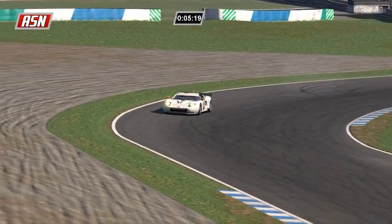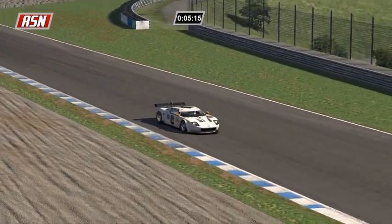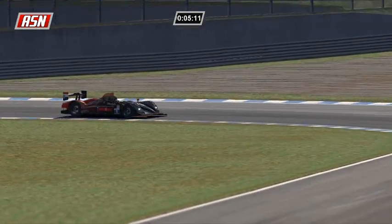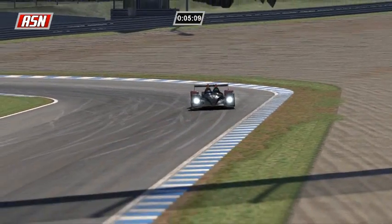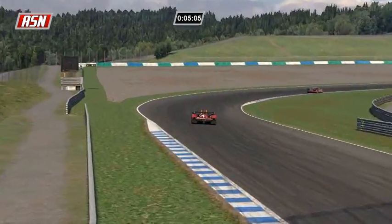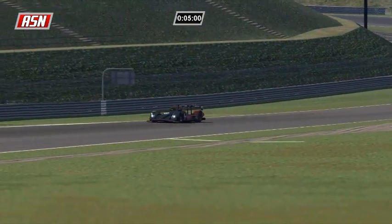Jonathan Hall loops it in turns two and three right in front of Paul Ilbrink, but no harm, no foul. IndyCar used to come here and race on the oval, but after the earthquakes - I believe it was 2011 - they came and raced here at the road course and then never came back. I don't exactly know why.